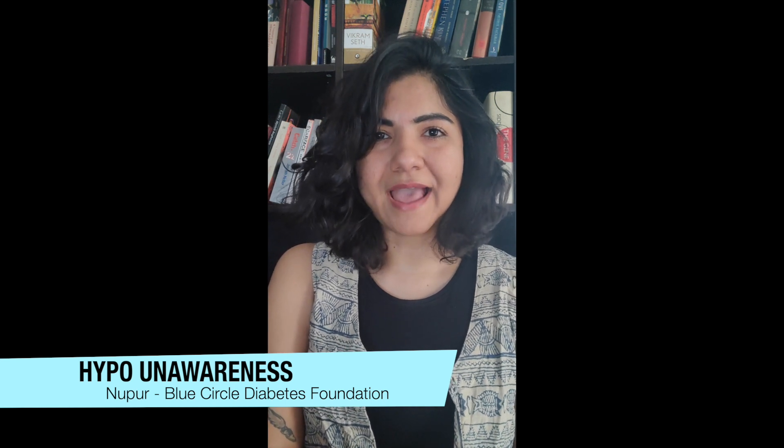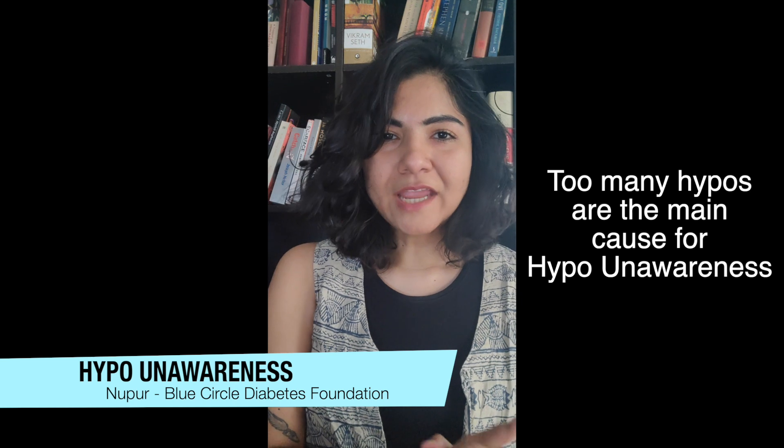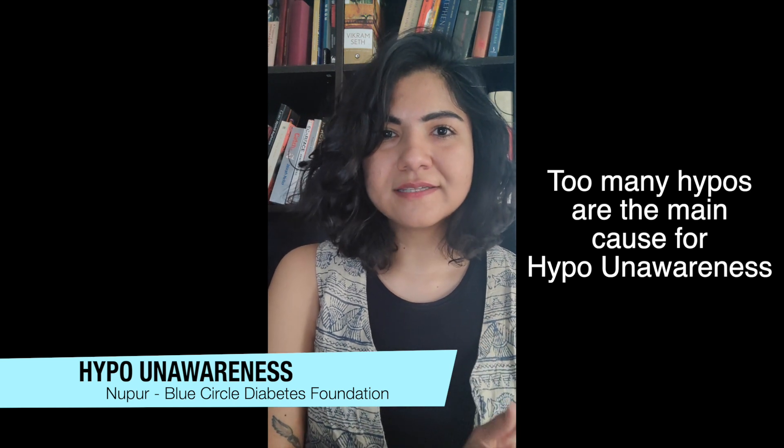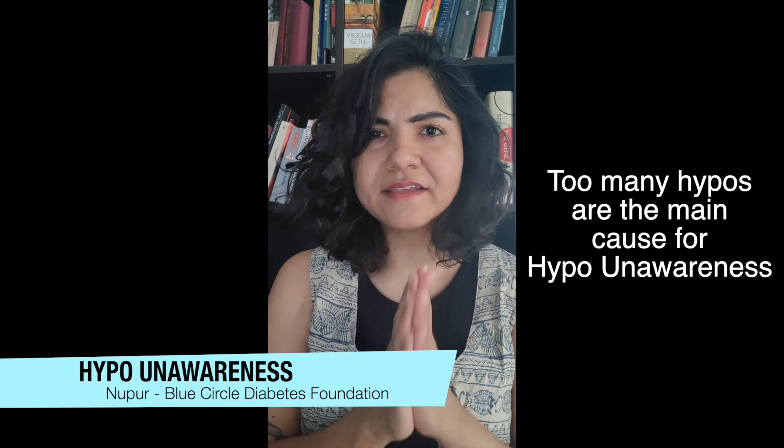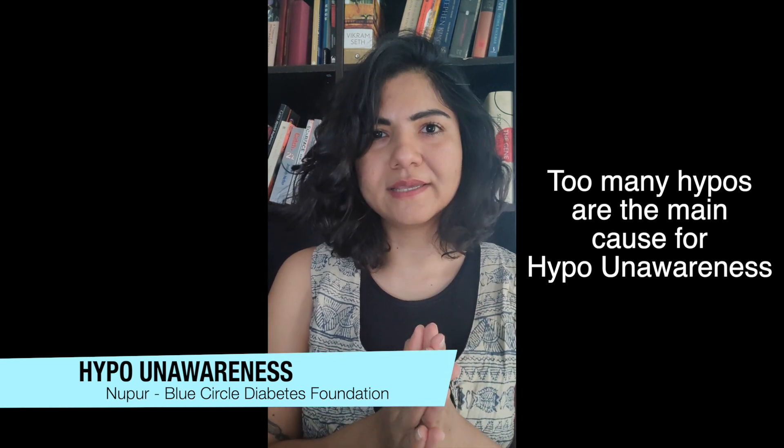Hypo unawareness is something very real and a lot of people have it. The main reason for hypo unawareness is having a lot of hypos. If you have very frequent hypos, you will probably develop hypo unawareness and will not be able to tell when you really have a hypo.